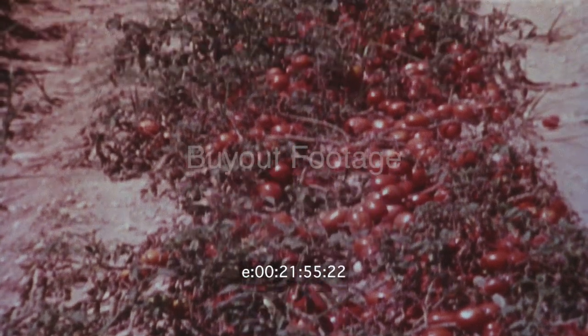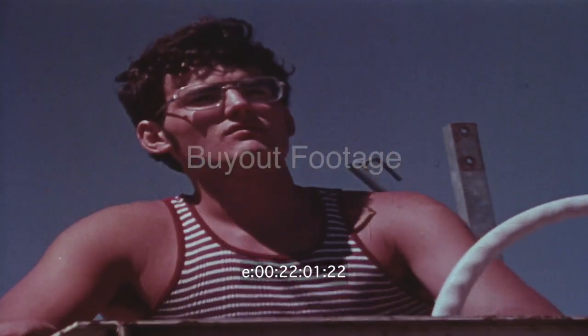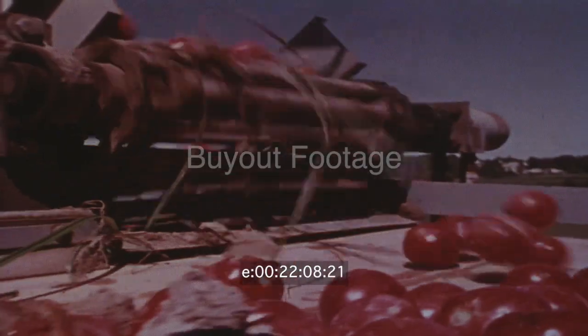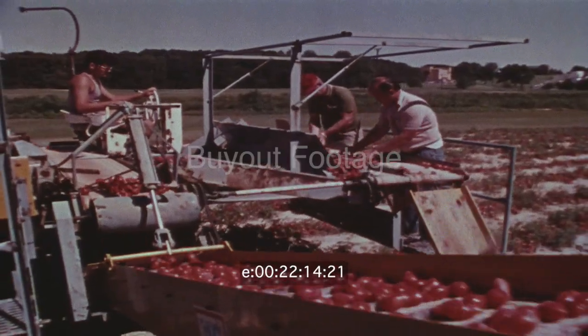To make tomato production more profitable and maintain low prices, a machine harvester had to be developed. But the project didn't start by designing a machine. The first step was to redesign the tomato. Scientists developed a small, firm-flesh tomato that ripens at a uniform rate and stays on the plant till harvested.